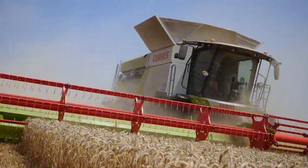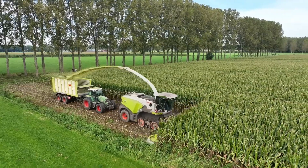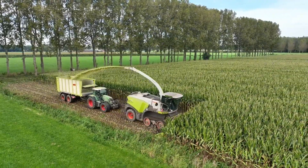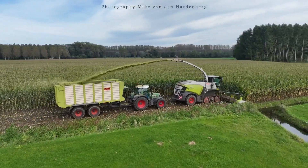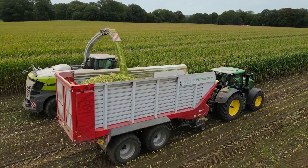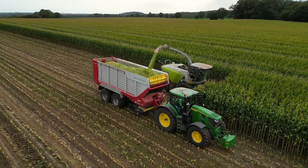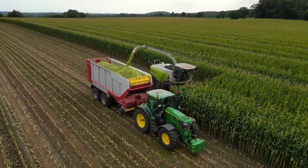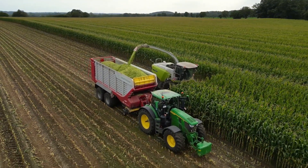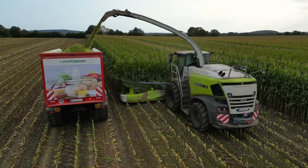The Kloss Vario Cutter Bars 1080 is one of the largest and most powerful cutter bar attachments in Kloss's harvester lineup. With a cutting width of up to 10.8 meters, the Vario 1080 is designed specifically to work on vast areas, allowing for quick and efficient harvesting.